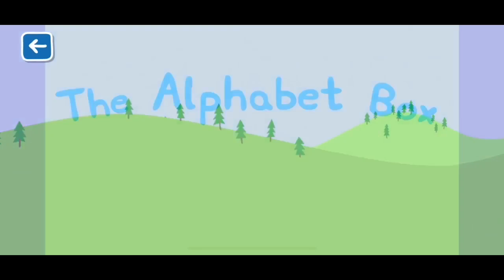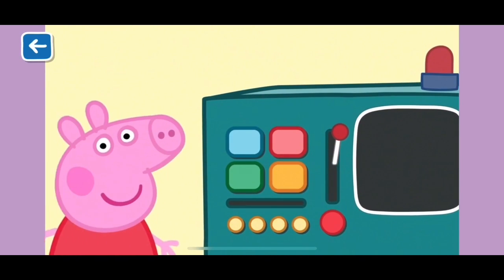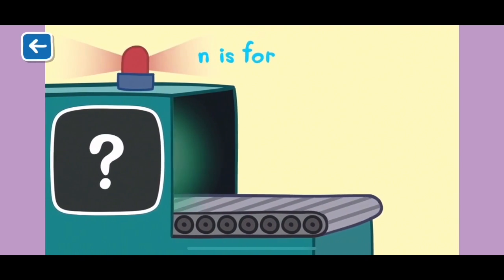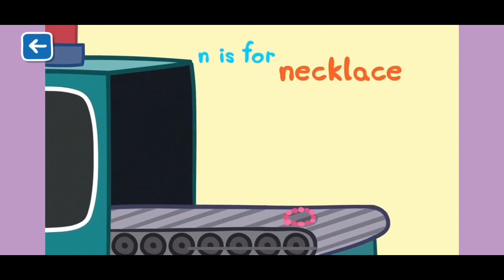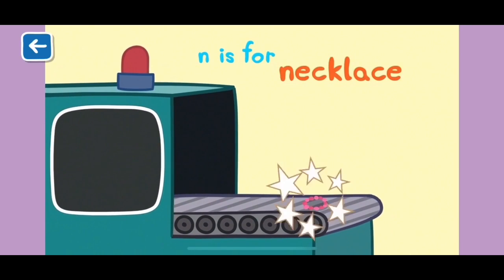The Alphabet Box, The Letter N. What do you think we will see in the Alphabet Box today? N is for necklace. Mrs Tiger wears a pearl necklace. It is her favourite.